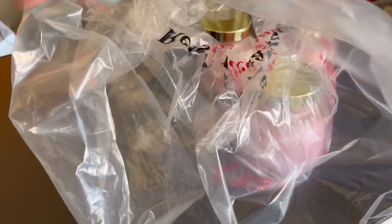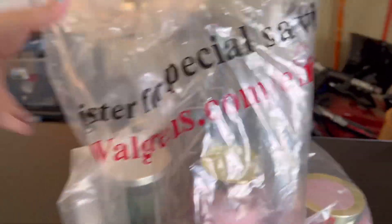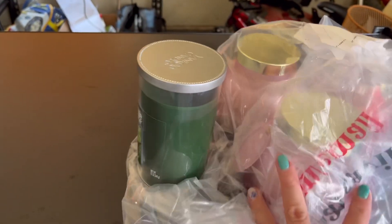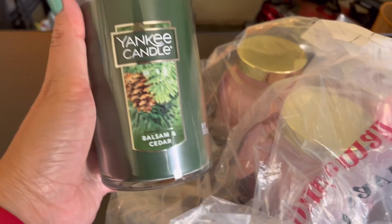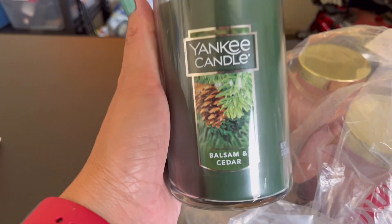Hi guys, we are back here in my garage. I just want to share with you real quick the curbside pickup that I did this morning. I have it here in this plastic bag. The candles are really heavy — this one is the Yankee Candle. I don't know if it's a wrong price or they're just on clearance.